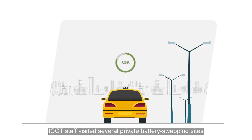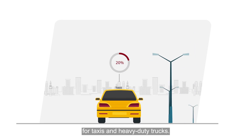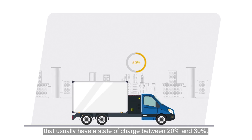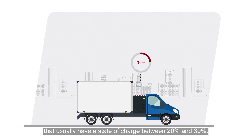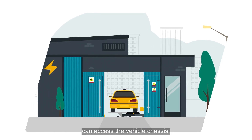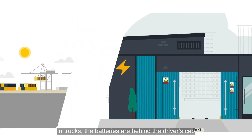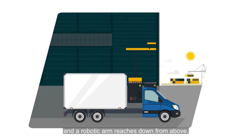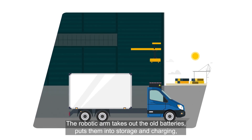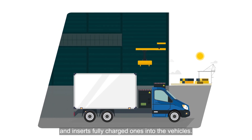ICCT staff visited several private battery swapping sites for taxis and heavy-duty trucks. Vehicles pull into the battery swapping stations with batteries that usually have a state of charge between 20 and 30 percent. Taxis are raised on a platform so that a robotic arm can access the vehicle chassis where batteries are stored. In trucks, the batteries are behind the driver's cab, and a robotic arm reaches down from above. The robotic arm takes out the old batteries, puts them into storage and charging, and inserts fully charged ones into the vehicles.